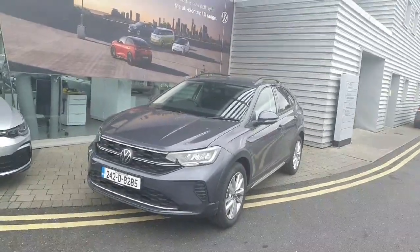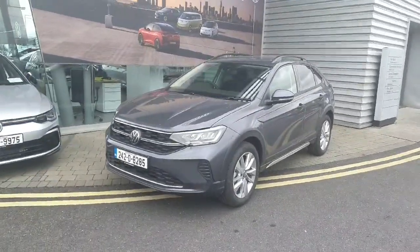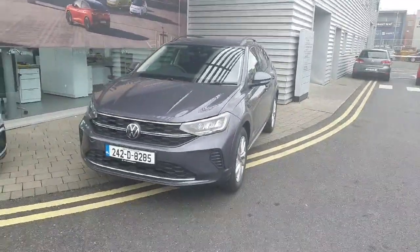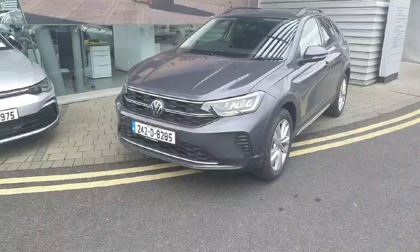Hi everyone, Ben here from Joe Duffy Volkswagen Swords. Today we're looking at the 2024 Volkswagen T-Cross. This car comes with a one litre petrol engine producing 95 brake horsepower.